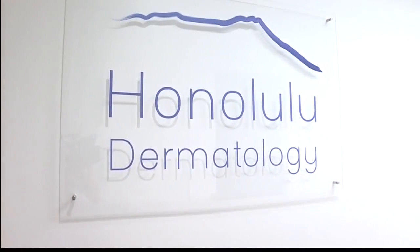We are here at Honolulu Dermatology. I'm here with Dr. Amber Gill. Now, Dr. Gill, you are a board-certified dermatologist. So tell me, what types of conditions do you treat?